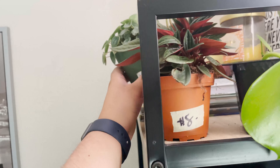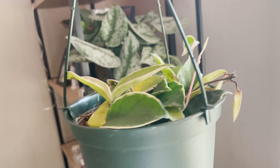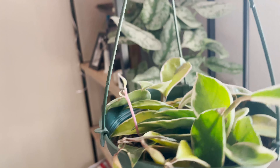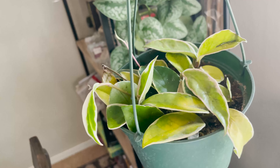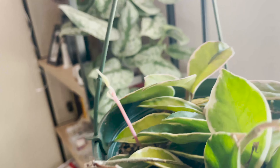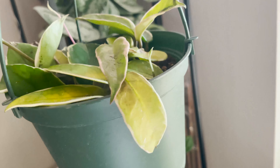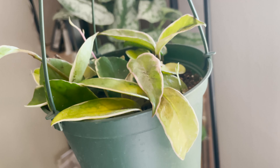Then I got another peperomia frost right here — she's just chilling up there, she loves it. And I have a crimson queen hoya. I'm really bad with hoyas — she doesn't look happy, but then there's new growth, so I don't know what to do with her. Look at that tiny little leaf, so cute.